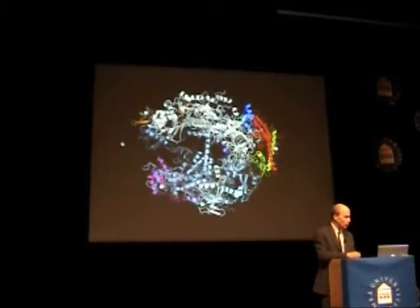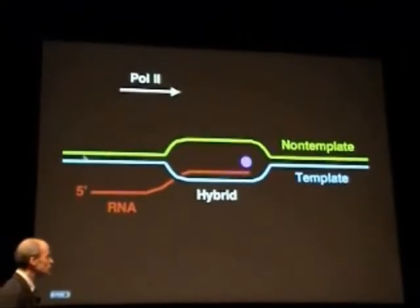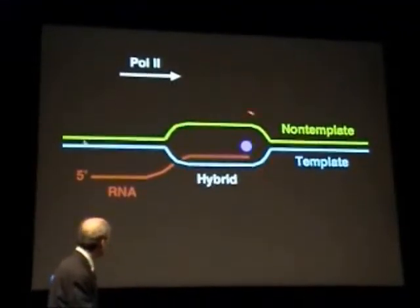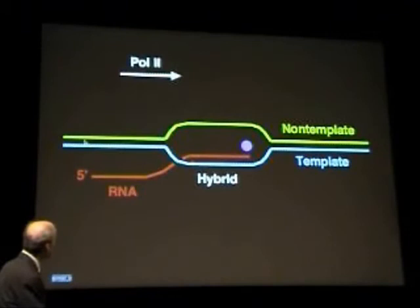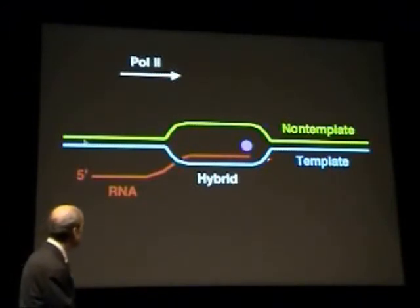Now I'll show you the Ganant structure in a moment, but first a color code for what you'll see in the structure and subsequent slides. It was long known from biochemical studies that about 15 base pairs of DNA are unwound in a so-called transcription bubble at the active center of polymerase molecules engaged in transcription. It was furthermore known from biochemical studies that some eight to nine base pairs of DNA-RNA hybrid are centered within the bubble, with the three-prime or growing end of the RNA adjacent to the catalytic magnesium ion, about three residues from the single-strand to duplex DNA junction. The color code is blue for the template strand of the DNA, green for the non-template strand, and red for the RNA.